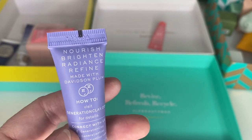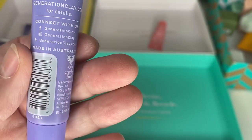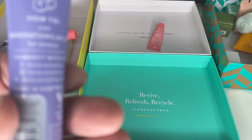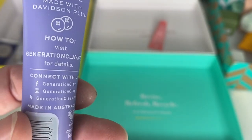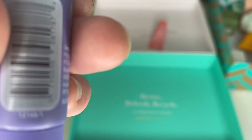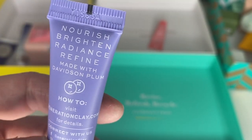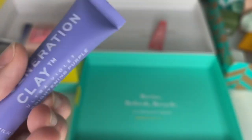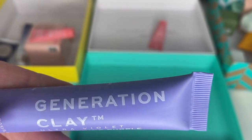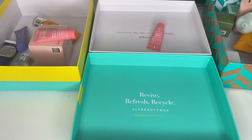This one from Birch Box — I remember we got to choose between two. It's a Generation Clay Brightening Purple Clay Mask, ultraviolet. No date, cruelty free. I'm going to start, from my next unboxings, putting a little bunny on screen when I unbox an item to show whether it's cruelty free or vegan. I'll add it during editing. I think cruelty free is definitely something I need to start looking more into.